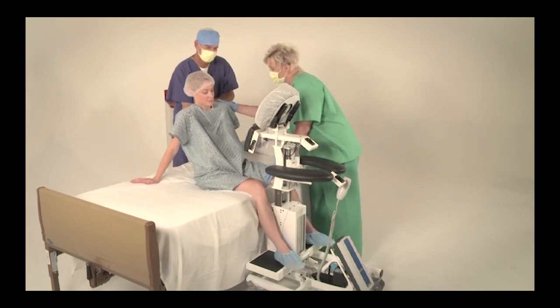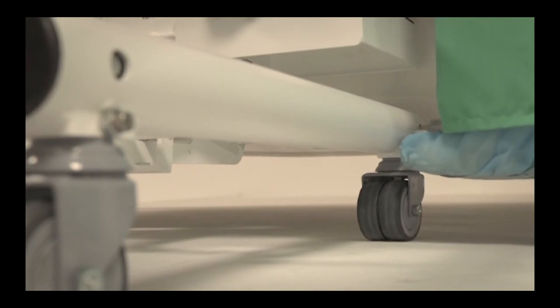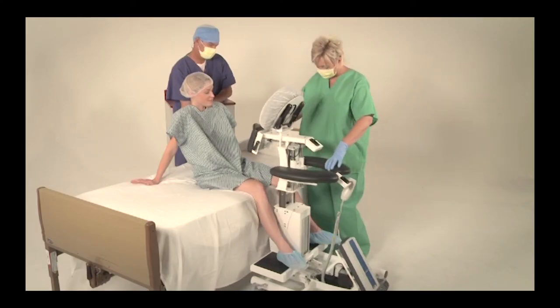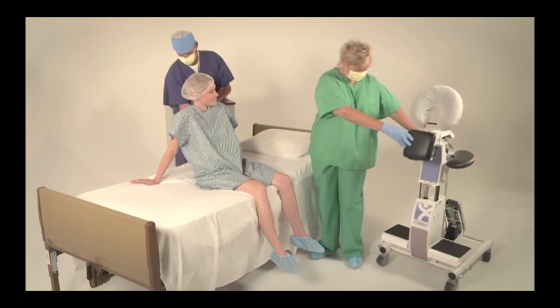Step 7. After the procedure, help the patient lean back into a normal sitting position or lay down on their side. Unlock the wheels by lifting up on the locking brake lever. Roll the electric EPD out of the way.